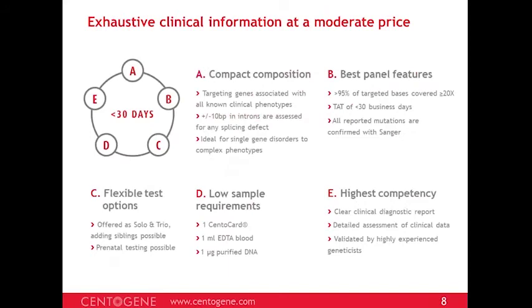CentoDx is a compact composition targeting genes associated with all known clinical phenotypes as listed in OMIM. Since the content of the OMIM database changes daily, we need to remain open to new information. CentoDx gives us that flexibility with more than 6,700 genes, allowing for flexibility as clinical information grows. We assess regions with 10 flanking bases around coding exons to cover splicing defects.